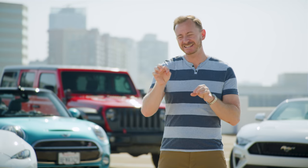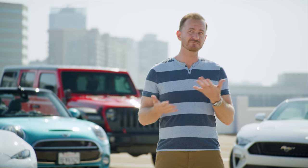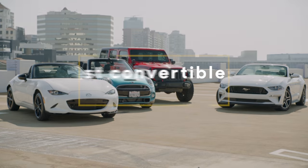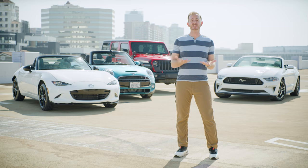Before we get started, if you could click that little like button down there, that would be super rad. Don't forget to subscribe to the CarMax channel to see more videos just like this one. Also, leave us a comment and let us know if your favorite car — or maybe not so favorite car — made the list.